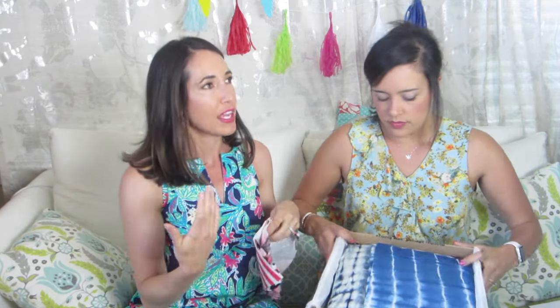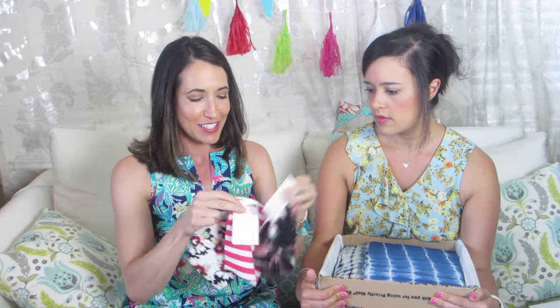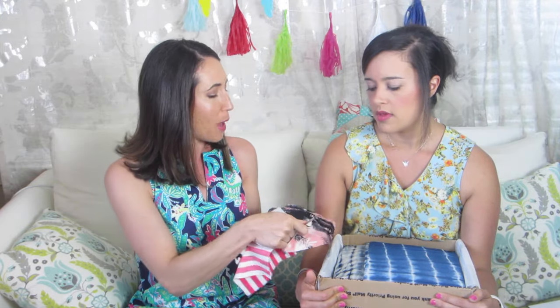A couple of times we've been looking for something specific and we'll just send her a message on Instagram — like, do you have anything that would be good for this? She helped with shorts a lot. I was looking to make the Inari T-dress by Named Patterns and just really haven't found a fabric for that, so we were writing back and forth and these were actually a couple of fabrics she had suggested to me.